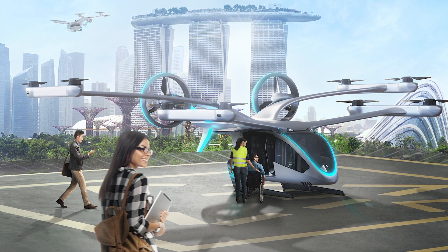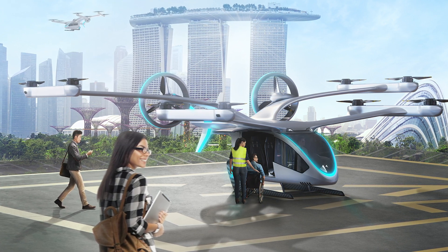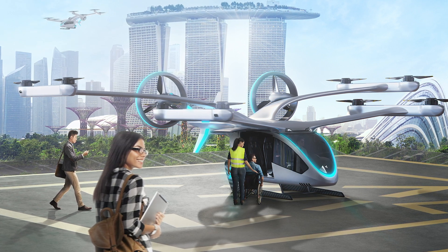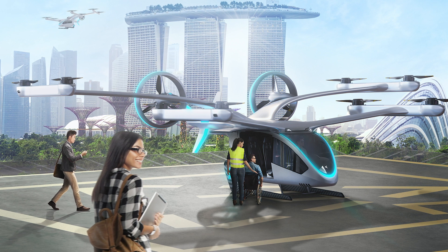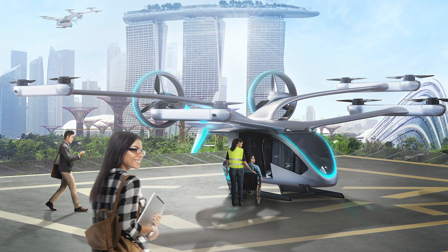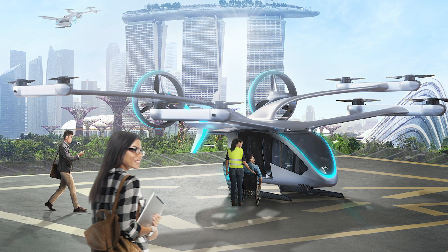Early drawings show an aircraft with eight propellers fitted on four beams attached to two narrow parallel wings protruding from the top of the fuselage to provide vertical lift. At the rear of the aircraft there appears to be a pair of ducted fans for cruise flight.